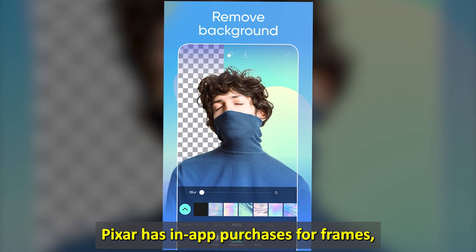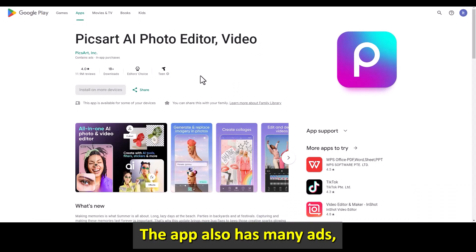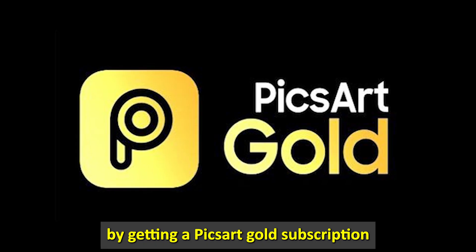PixArt has in-app purchases for frames, stickers, clip art sets, and fonts. The app also has many ads, but you can solve this by getting a PixArt Gold subscription.